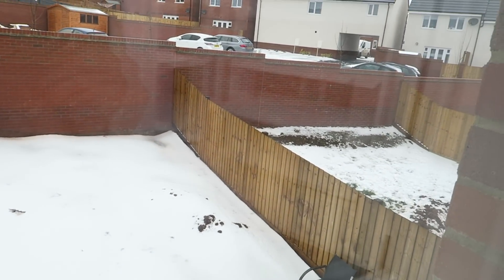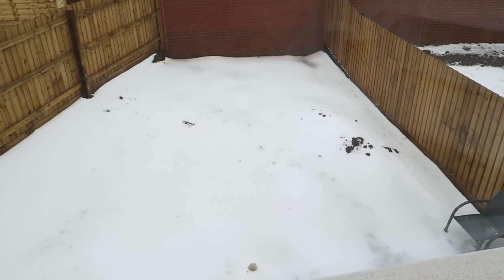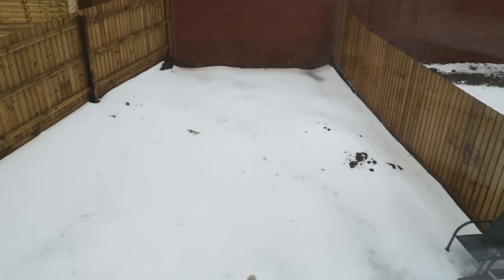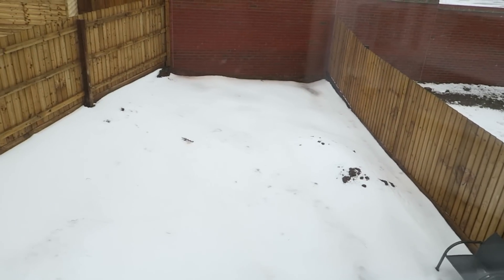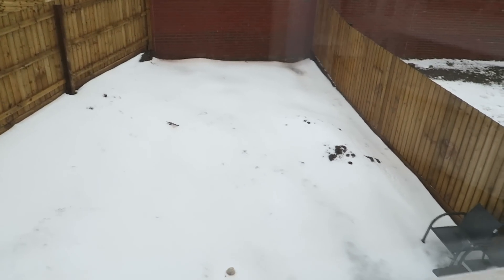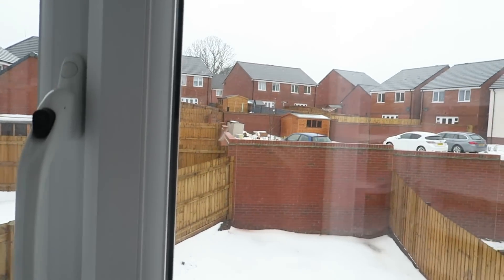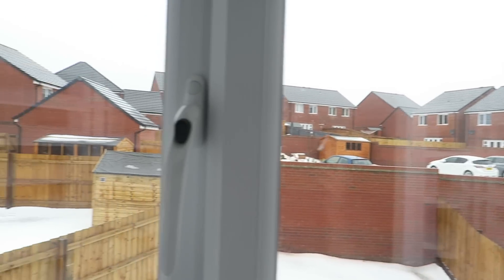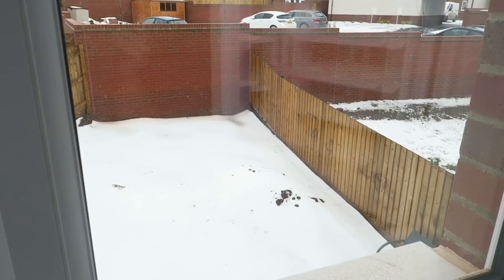I just thought I'd show you some of the snow. It is starting to melt away now but it is quite thick. Our garden does go on a gradient and a slant and there is quite a bit there. This over here is like a fork that's been completely buried. It is kind of melting away now but this is a lot of snow for the UK.